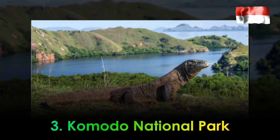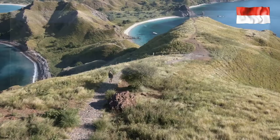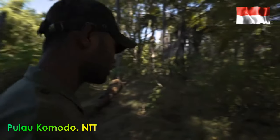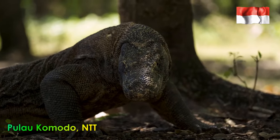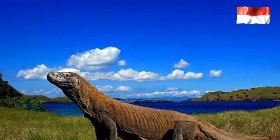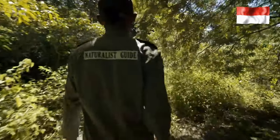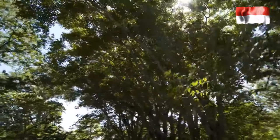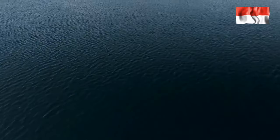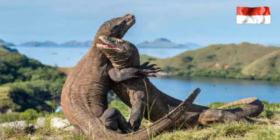3. Komodo National Park. Traveling to Labuan Bajo is not complete without visiting Komodo National Park. Located in the Komodo District, Mangarai Regency, East Nusa Tenggara, this park has been established since 1980. There are three main islands covered by the park: Komodo Island, Rinka Island, and Paydar Island. Thanks to its uniqueness and rarity, Komodo National Park was designated a World Heritage Site and Man and Biosphere Reserve by UNESCO in 1986.